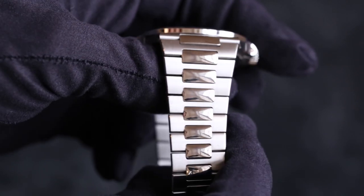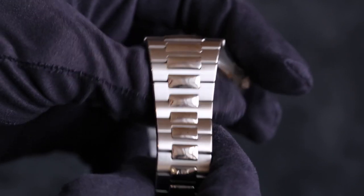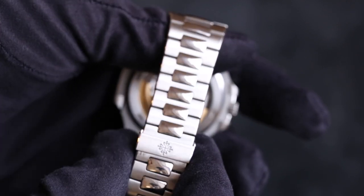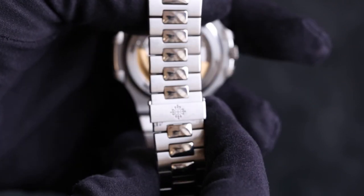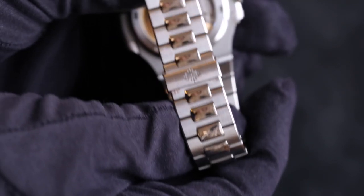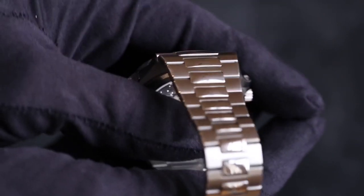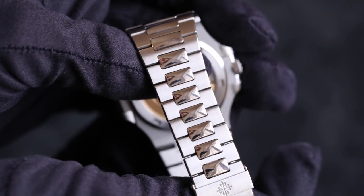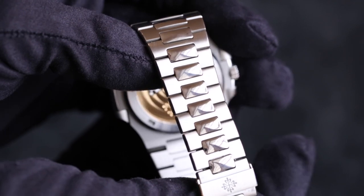Moving onto the bracelets and straps, starting with the Nautilus — it features a very beautiful bracelet with mostly a brushed finish, but with these bubble links in a polished finish, which are a really beautiful accent. The same bubble link connects the case to the bracelet. The bracelet also features beveled edges. It feels very refined, very sharp, very clean — a really fine piece of Swiss watchmaking. Not quite the same level as the Royal Oak, but a very beautiful piece of engineering. The bracelet is also made up of lots of small links, which makes it extremely comfortable as it conforms to any wrist shape really nicely.